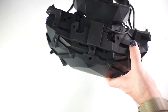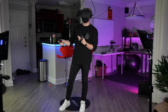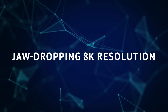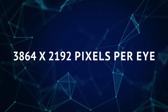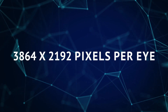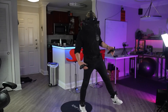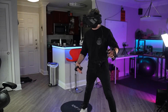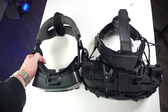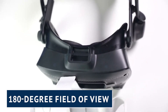Meticulously crafted in collaboration with international Air Force pilots, this cutting-edge headset boasts an unrivaled combination of features and technical specifications. At the heart of the XTOL 3 lies its jaw-dropping 8K resolution, elevating visual fidelity to new heights. With an astonishing 3864 x 2192 pixels per eye, this headset engulfs users in a world of breathtaking detail and realism — whether in virtual reality mode at 3840 x 2160 per eye or mixed reality mode. The XTOL 3 also delivers a market-leading 180-degree field of view, providing an expansive and encompassing simulation experience.